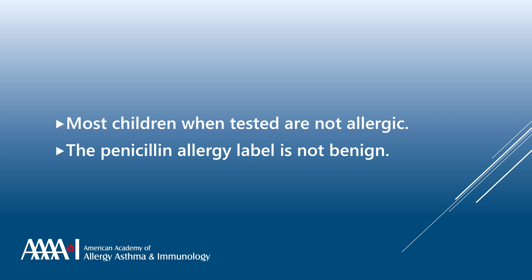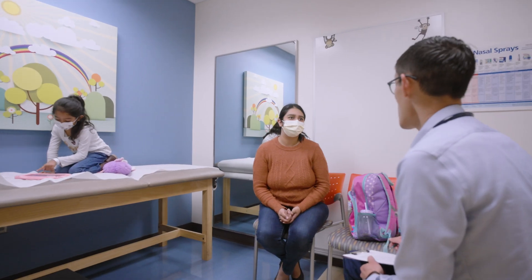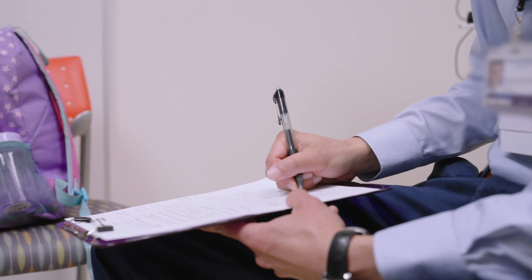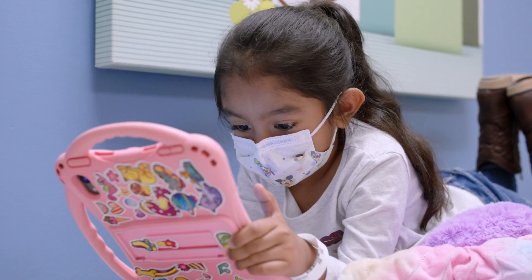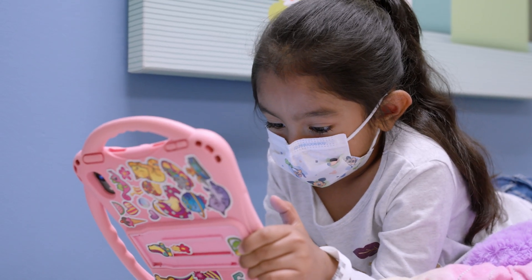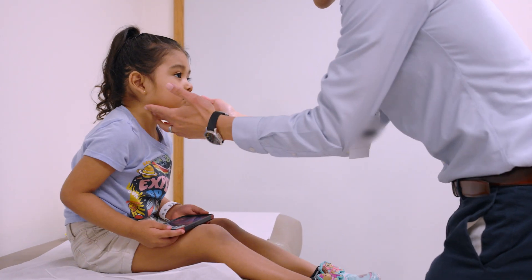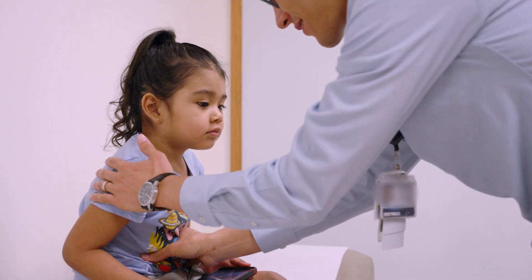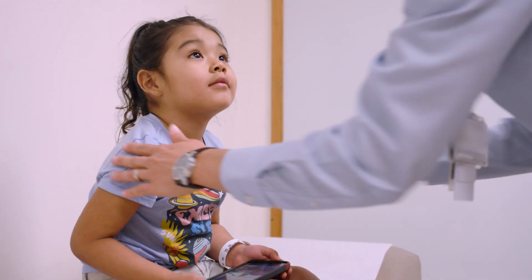Having an inaccurate penicillin allergy label can be very harmful to your child. First off, penicillin may be a more effective antibiotic than other alternative antibiotics. Secondly, these alternative antibiotics increase the risk for antibiotic-associated infections, increased length of hospital stay, and even death. Given these negative effects of a false penicillin allergy label, we recommend having your child tested for penicillin allergy.